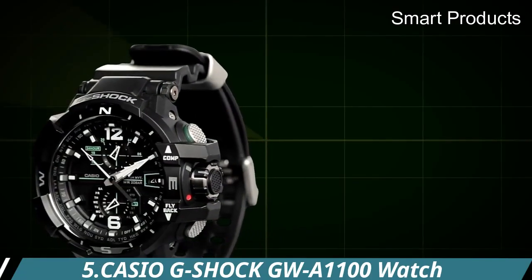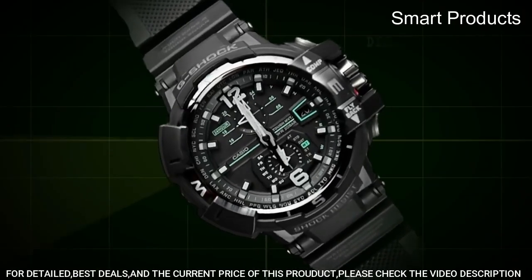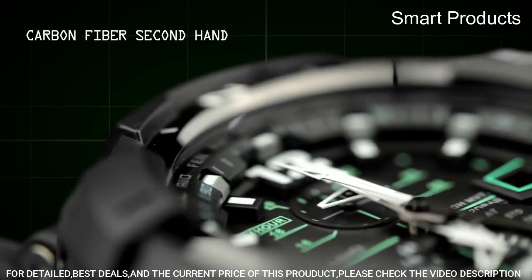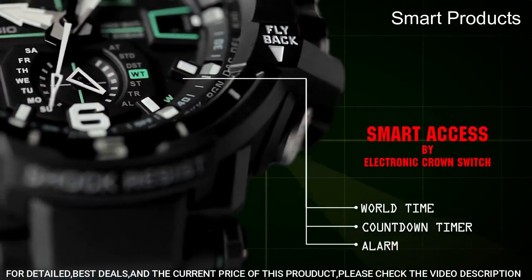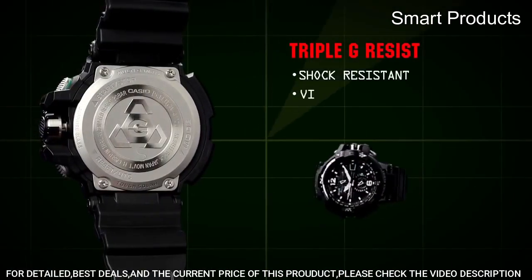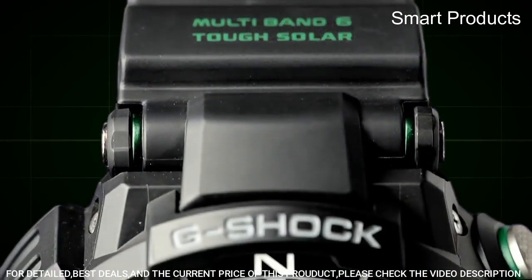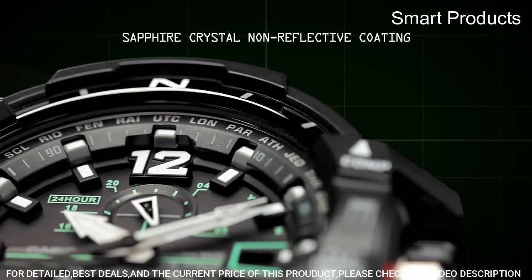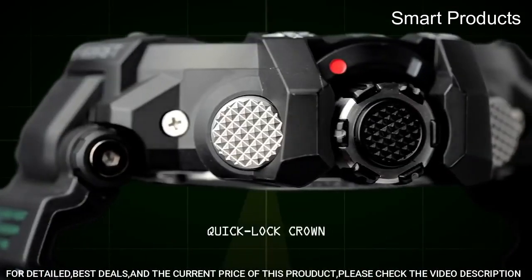Number 5: Casio G-Shock GWA 1100 Watch. The Casio G-Shock GWA 1100 is a high-end timepiece designed for people who require a reliable and durable watch for outdoor activities, especially aviation-related ones. The watch is part of Casio's G-Shock line, known for their toughness and durability. The GWA 1100 features a multi-band atomic timekeeping function, which means it can automatically adjust the time based on radio signals from atomic clocks in different parts of the world.